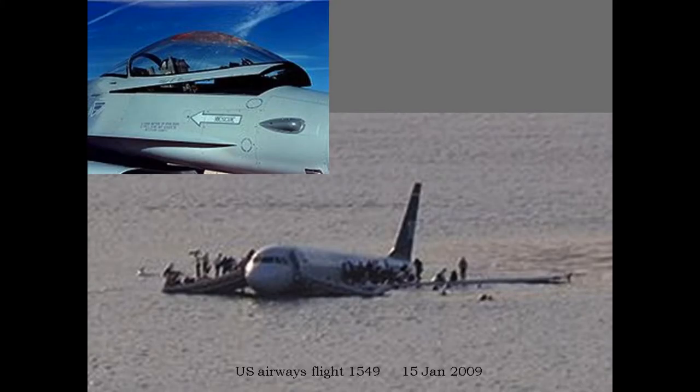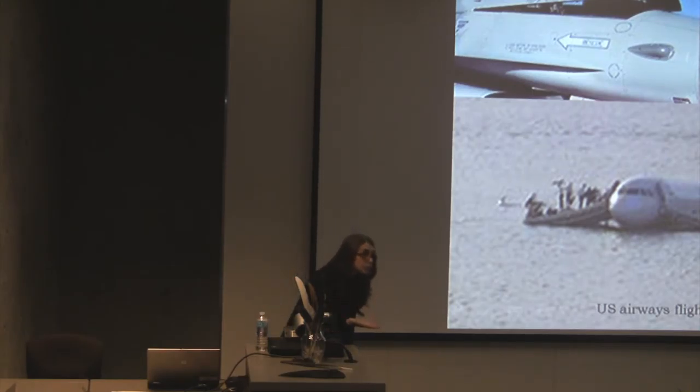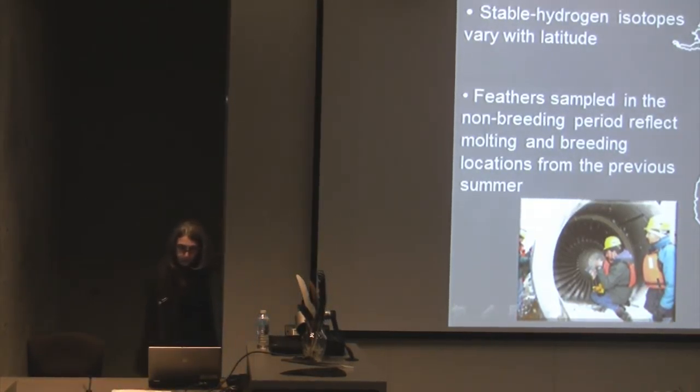This is the plane that had to land in the Hudson River. One thing of great concern was they knew right away it was Canada geese, but they had to prove it. They also wanted to know whether they were resident geese or migratory geese. They cleaned out the engines and discovered DNA from one male and two females. By looking at the feathers and the ratio of heavy hydrogen to normal hydrogen, they were able to establish that the geese were migrating and had been breeding up in the Arctic. That ratio in the feathers is laid down when the feather is grown — after geese have their young, they go through a flightless period and regrow their flight feathers.